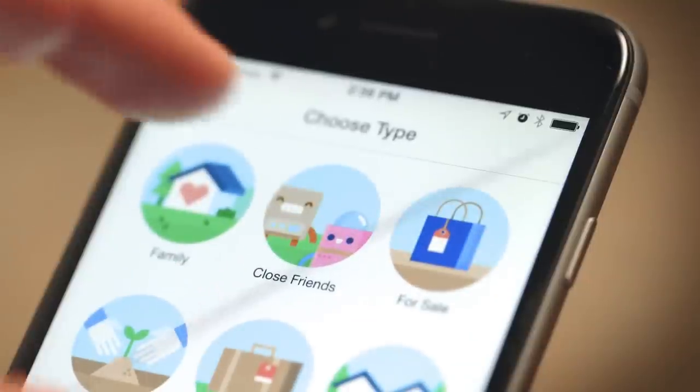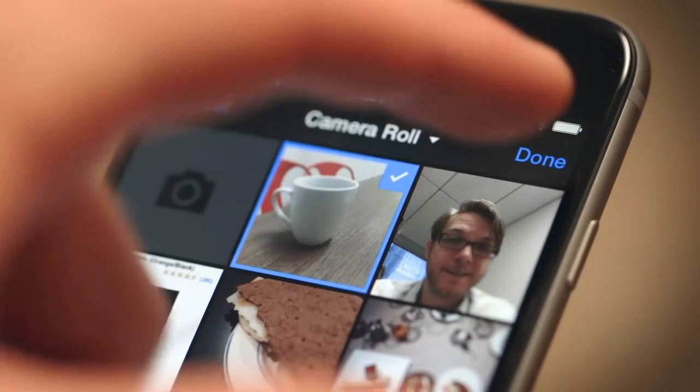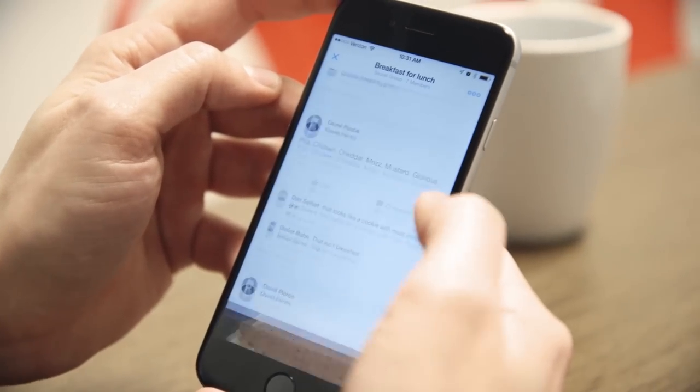Facebook is hoping you're going to use it with your family, your groups of friends, and maybe even with your significant other. And if they're right, a few years from now that 700 million might be over a billion. That's a lot of pictures of breakfast.